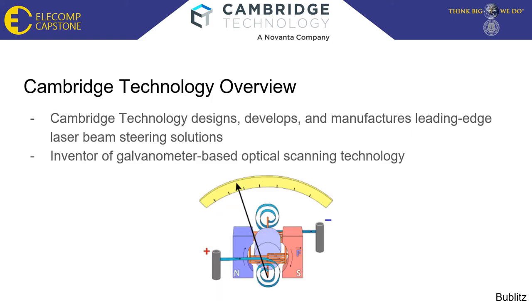Brief overview of Cambridge Technology. Cambridge Technology, a Novanta company, designs, develops, and manufactures leading-edge laser beam steering solutions and is the inventor of galvanometer-based optical scanning technology. A galvanometer, or galvo, works similarly to an electric motor for this application. Originally they were used for measuring electric current — electric current flows through the coil which generates a magnetic field, and this field acts against a permanent magnet device, causing the coil to twist and spin.